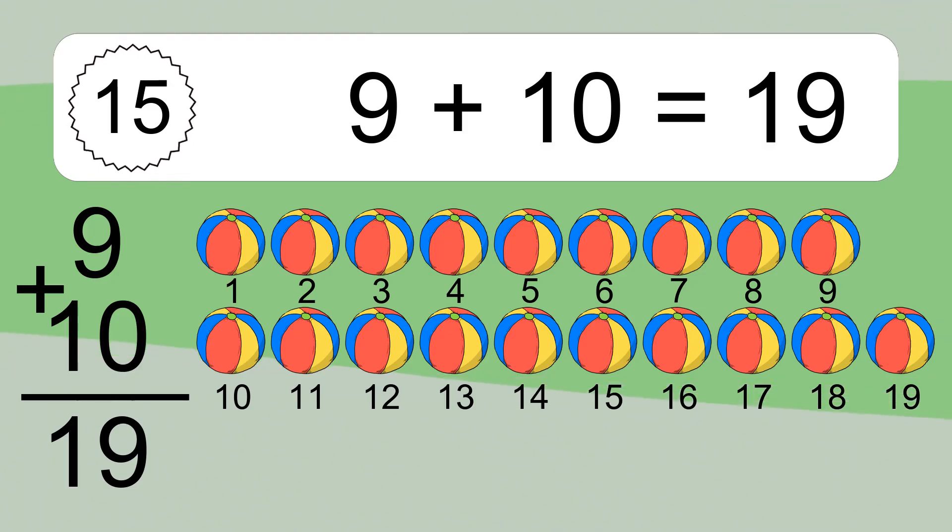Nine plus ten equals what? Let's count it: one, two, three, four, five, six, seven, eight, nine, ten, eleven, twelve, thirteen, fourteen, fifteen, sixteen.